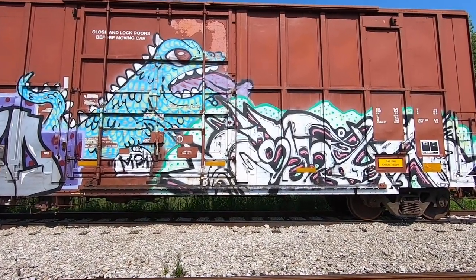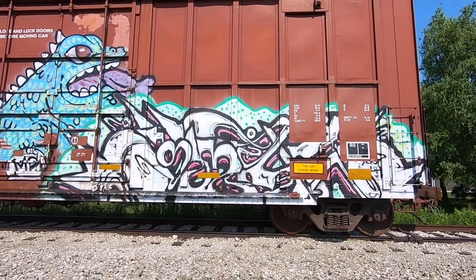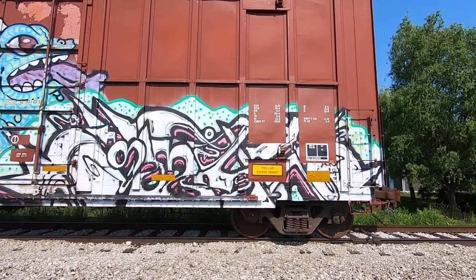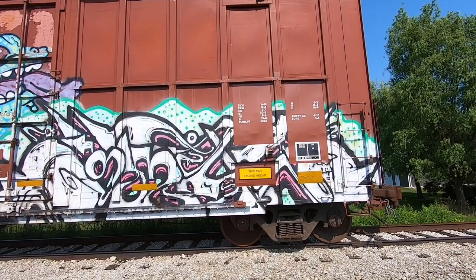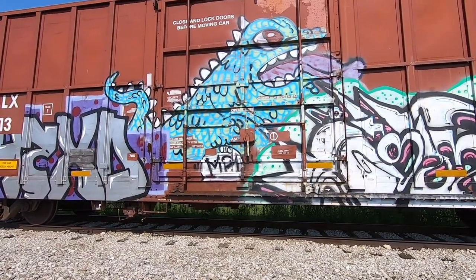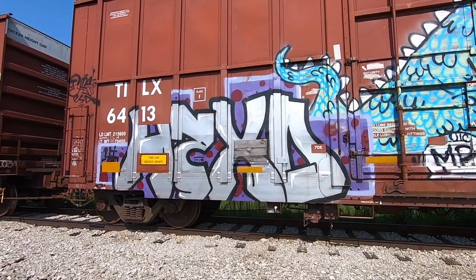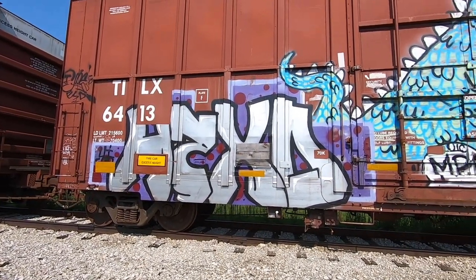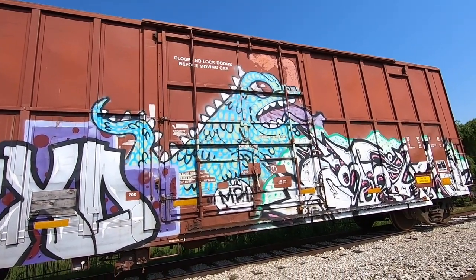The only thing that's frustrating with a lot of these boxcars is just how many different blocks of information end up getting blocked out - they're just huge and they put big dents in a lot of pieces, which is always a little bit frustrating. We have an HZXD piece here though - awesome. I'm loving the character, it's like a lizard froggy type thing. That's awesome.